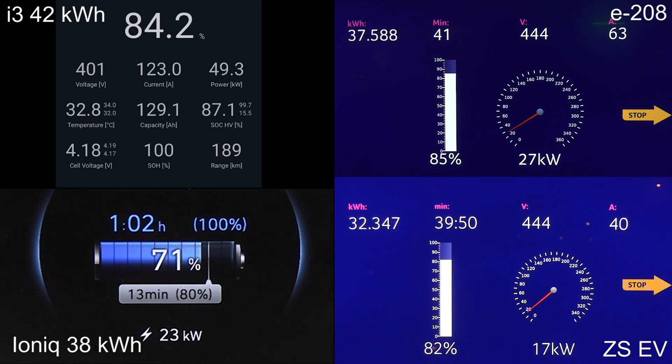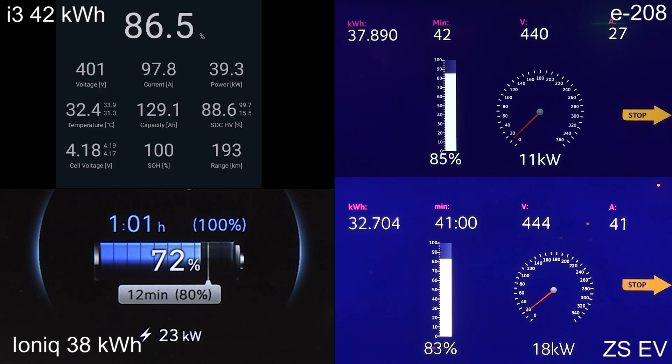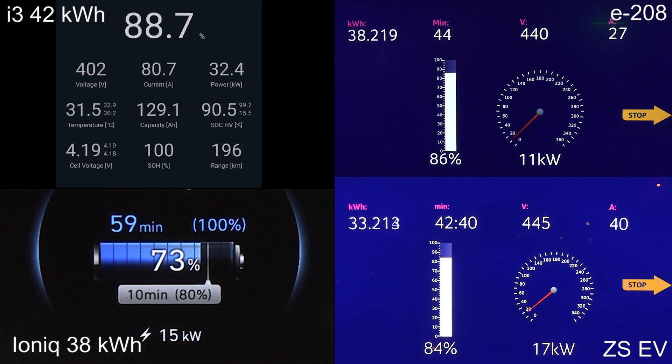As the i3 is going to pass the E2-8 — look at that! The E2-8 is now down to 11 kilowatts. The E2-8 has lost the battle to 90%. It seems like no one can beat the i3 right now. The i3 is going to take the victory to 90% — it charges like a boss. Even at 90%, it takes almost 30 kilowatts.